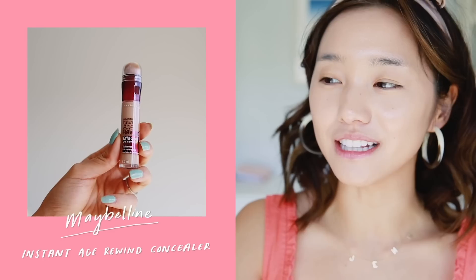I want a little bit more coverage underneath my eyes, so I'm going to use a holy grail of mine — Maybelline's Instant Age Rewind. I'm in the shade Medium and I'm just going to pop that underneath my eyes.